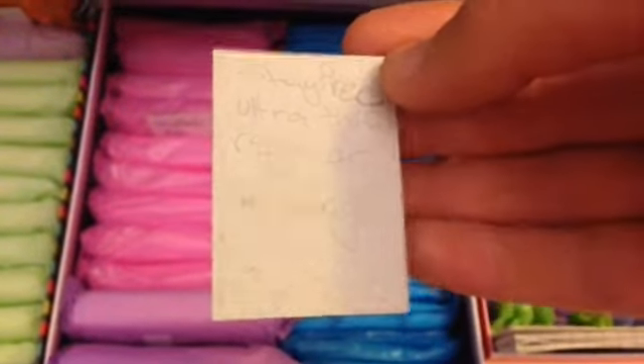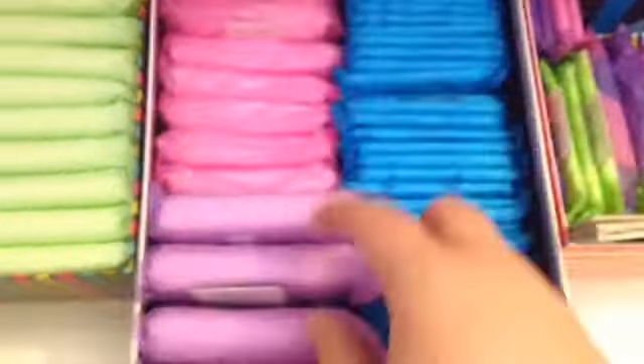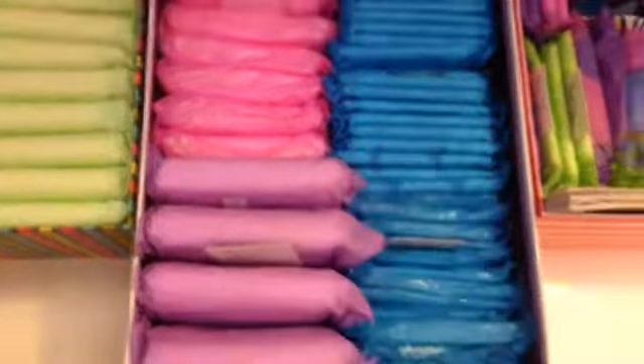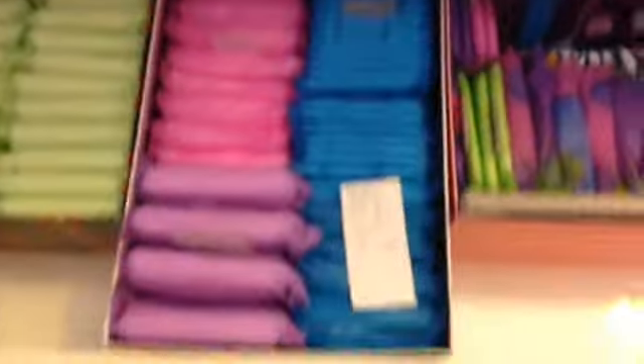I have Stayfree Ultra Thin Regulars with wings. These are more difficult to read because it's in pencil and has more of a cardboard background, not the white like the other labels. And then here are the Stayfree Maxi Super Longs with wings. I have my Always Maxi Extra Heavy Overnight, and then I have more of those in the top drawer. Right here I just have the Stayfree Ultra Thin Regular without wings — I'm just going to lay that on top because it's difficult to get in and out.